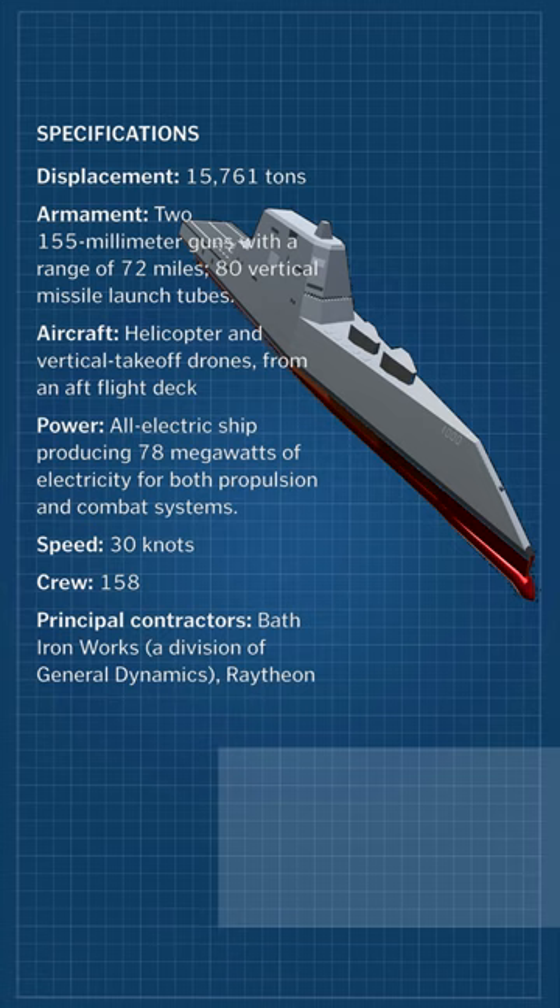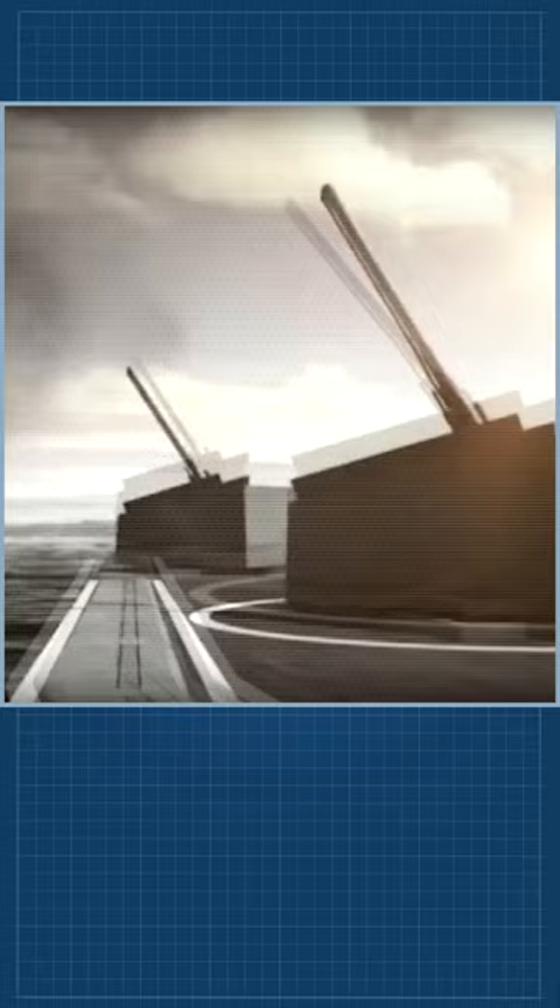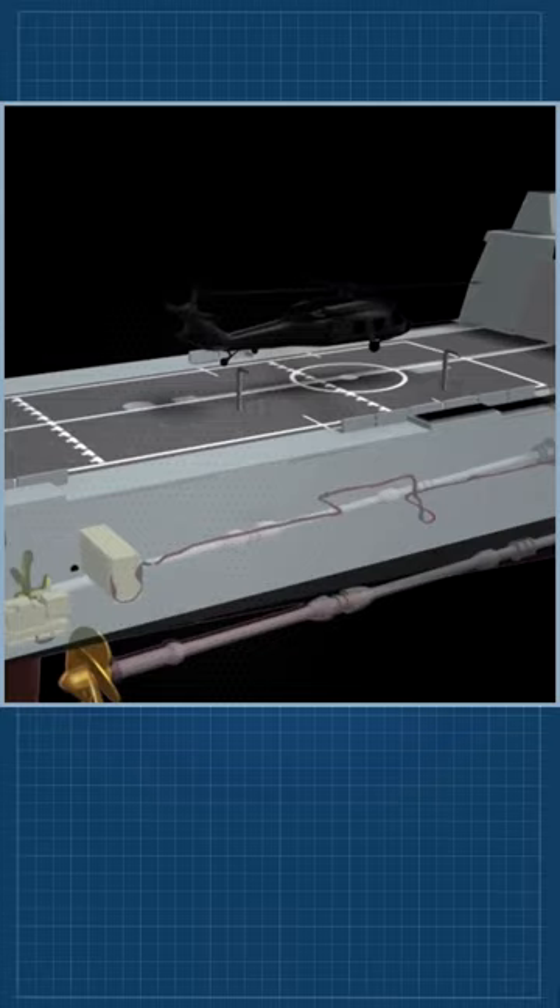Zumwalt is equipped with two advanced gun systems, which are designed to fire the long-range land attack projectile. LRLAP had a range of up to 100 nautical miles fired from the AGS. It was to be a key component for ground forces support. The Navy has re-purposed the Zumwalt class to surface warfare.